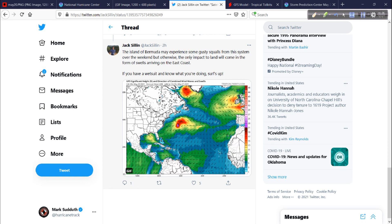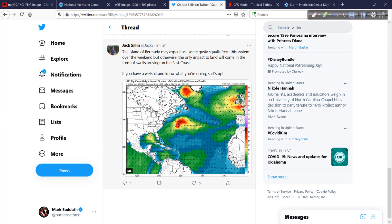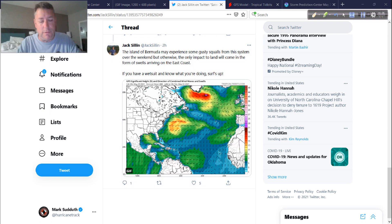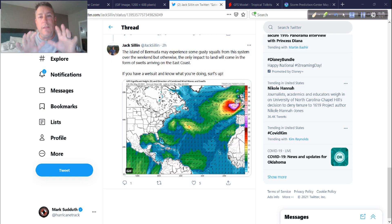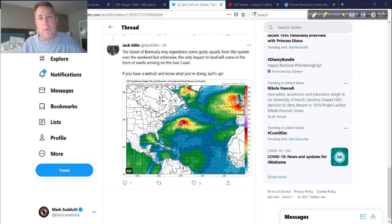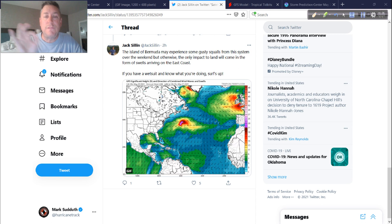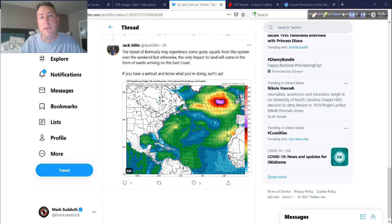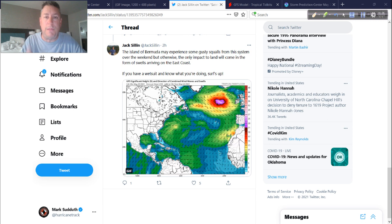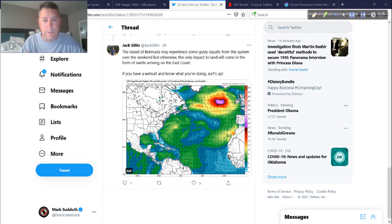Looking at the GFS significant wave height, some of those waves could head toward the east coast and up toward the Canadian Maritimes. With the weekend coming up and people going to the beach — it's going to be hot, especially in the southeast — this is something you need to pay attention to. It's not always about Category 3, 4, and 5 hurricanes. Sometimes it's these hybrid systems that send waves and rip current conditions that could affect your family when you go to the beach. That's why you have to pay attention to everything.